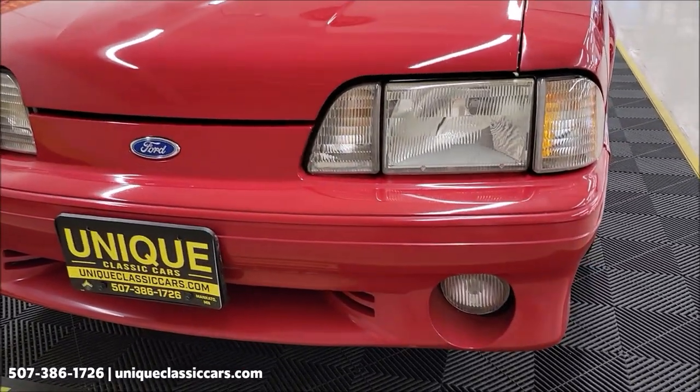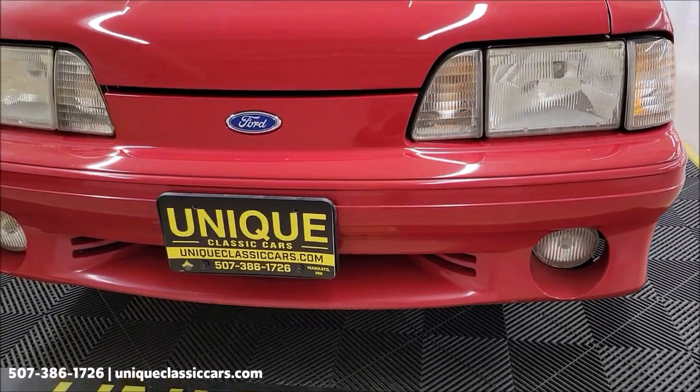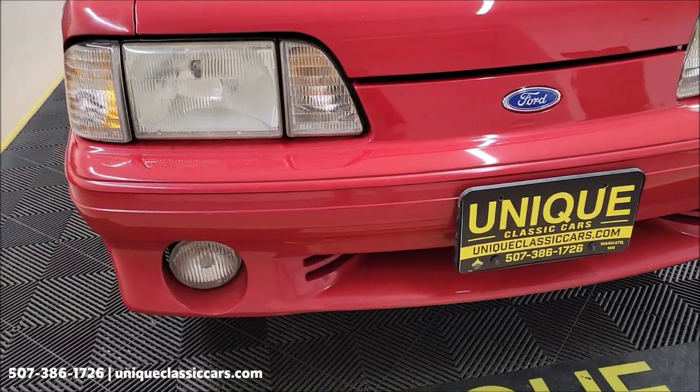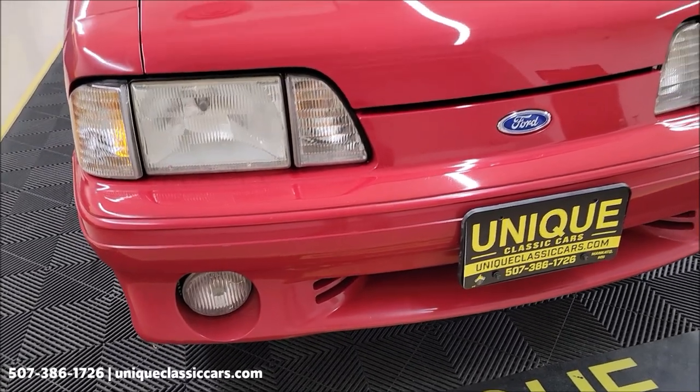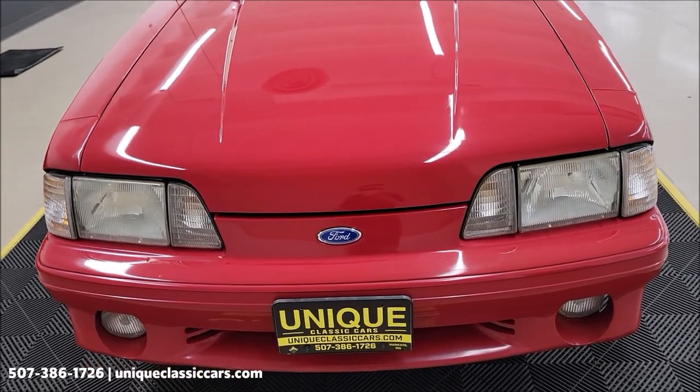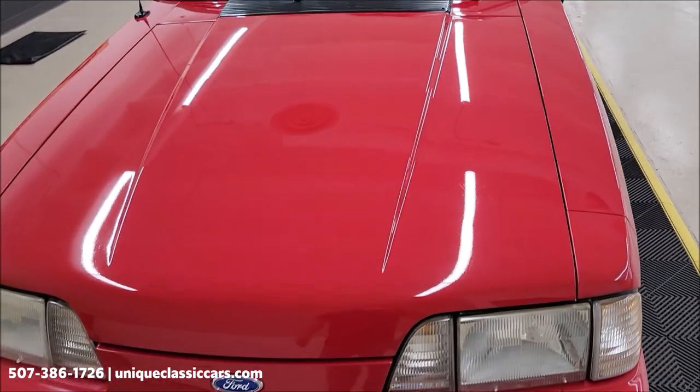Let's go ahead and take a look at the front fascia — pretty free of much of any real major nicks, dings, or scratches. You've got to remember it is a 1990 and has been driven a few miles, but overall the paint shows well on this one.